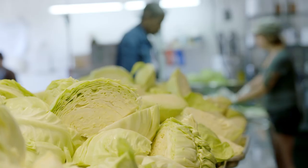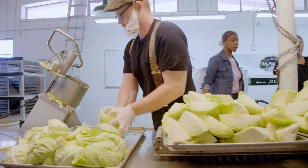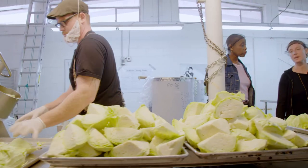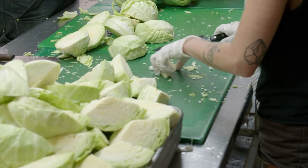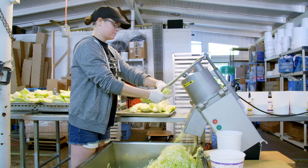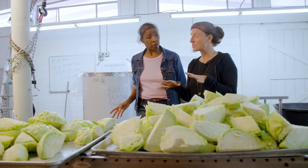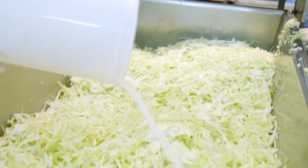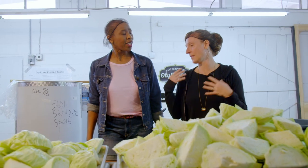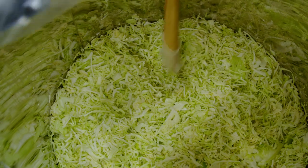Sash shows Val the process: cabbage is received from local farms, chopped up, sent down a line to be shredded, and salt is mixed in. For plain original sauerkraut, it's just cabbage and salt. The microbes are naturally present in the environment — they don't need to be added — and they do most of the work. It sounds simple enough, and Val decides to try it herself.